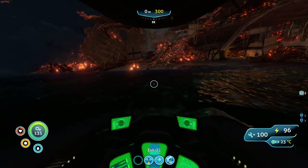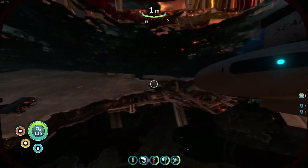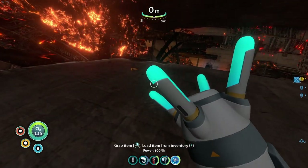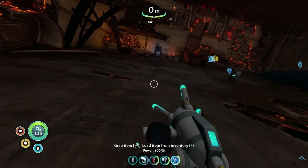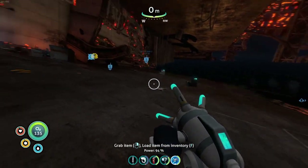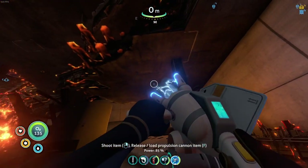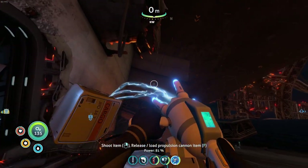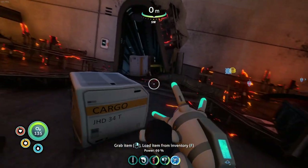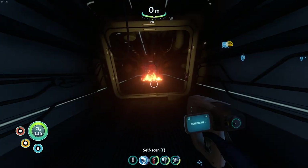Here we are again. Oh boy, thing is still shaking. Let's try this one more time. Hopefully with the propulsion cannon crafted we will be able to do this - grab item, load item from inventory. So that's cool - that's very cool. Definitely not taken from Portal. If you haven't played Portal you probably don't know what I'm talking about. What's that other game - Half-Life? I'm not sure anyway. This thing's cool, uses a lot of power - rightfully so.